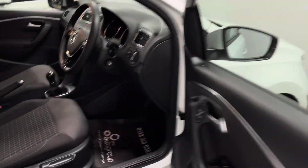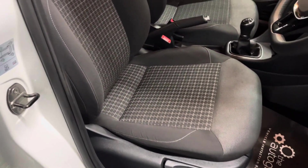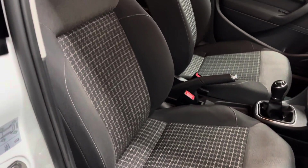Looking inside, you've got the typical VW build quality so everything feels really nice and solid. The seats are in great condition with the pattern going through the centre.